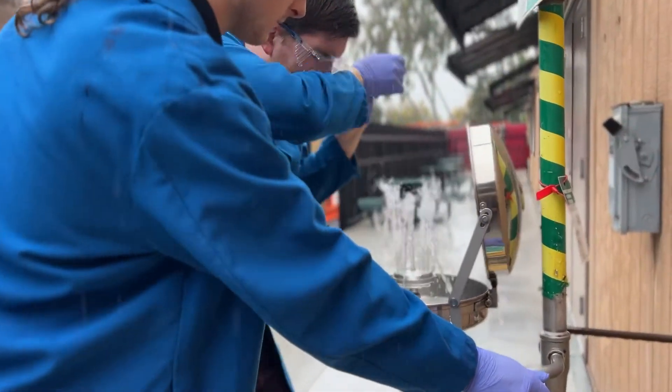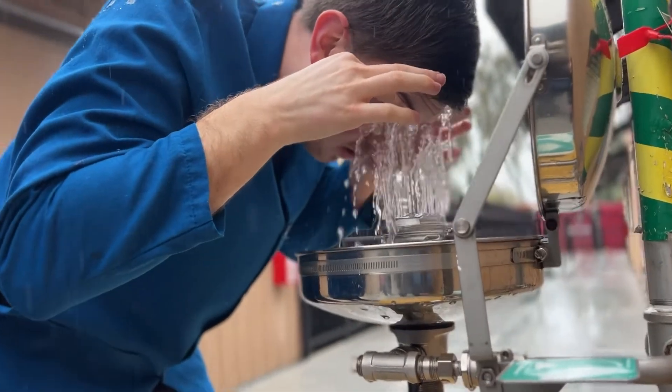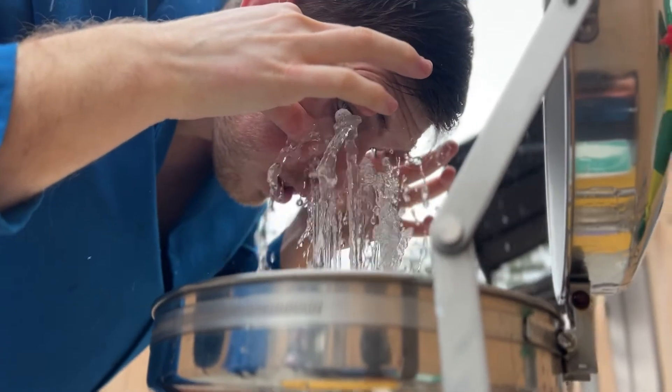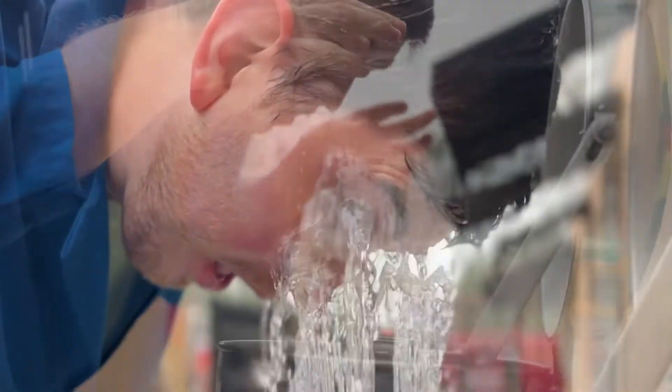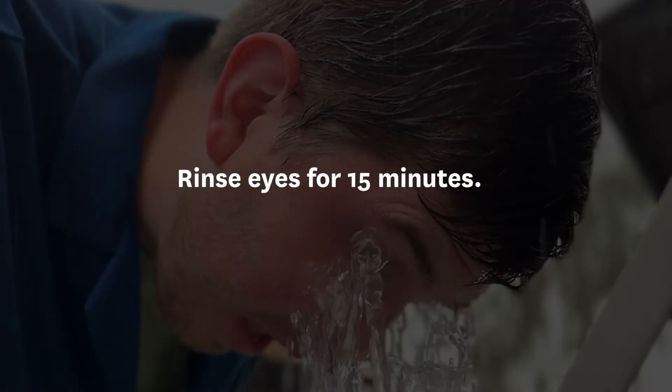Activate the eyewash station by either pulling the handle, pushing the activator, or stepping on the push plate. Holding your eyes wide open, lower them into the streams of water. This part will be uncomfortable, but you must rinse your eyes for at least 15 minutes, constantly moving your eyes around to flush the entire surface.